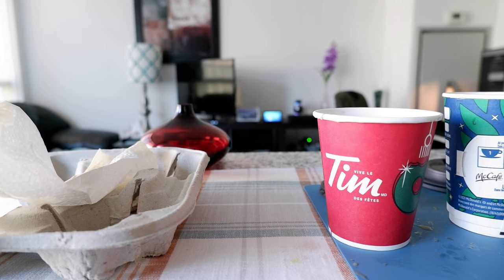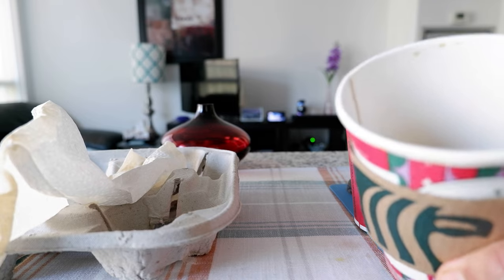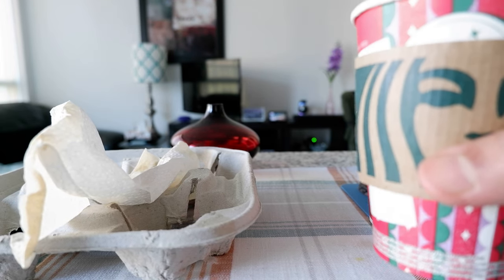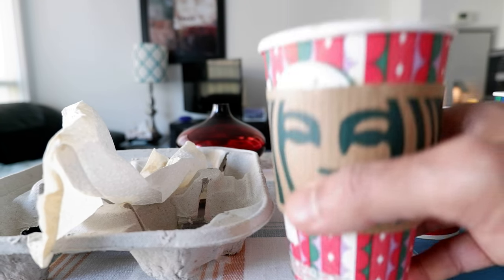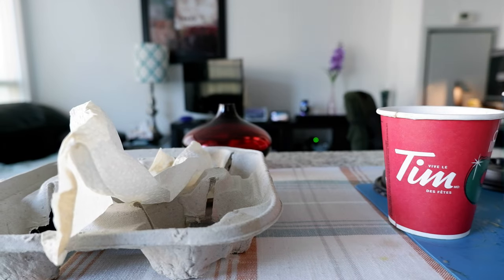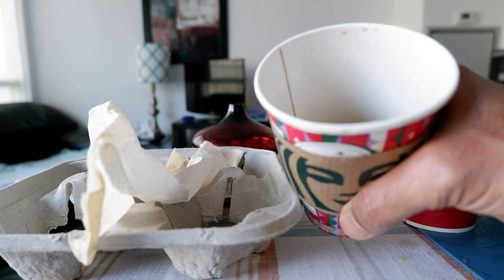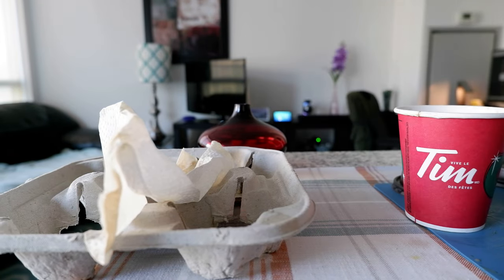The Starbucks coffee is a bit bitter and stronger. Definitely the nature of Starbucks coffee is that they give you the strongest coffee, and I always find it a bit bitter. If you're not used to it, you're not going to like the taste. For that reason I would prefer McDonald's and Tim Hortons. This Starbucks is a very strong coffee and even with two creams it tastes a little bit bitter to me.